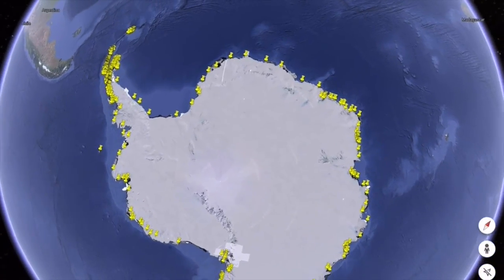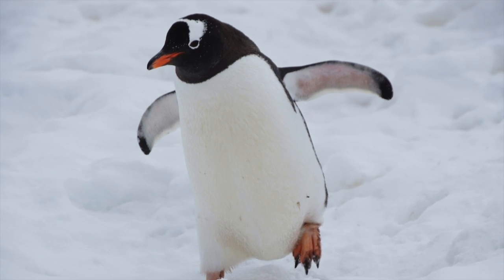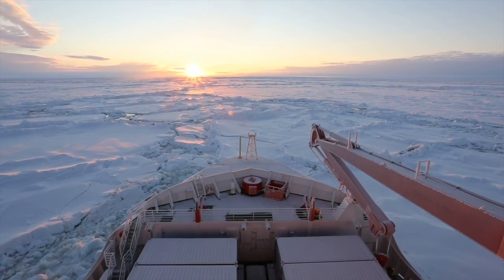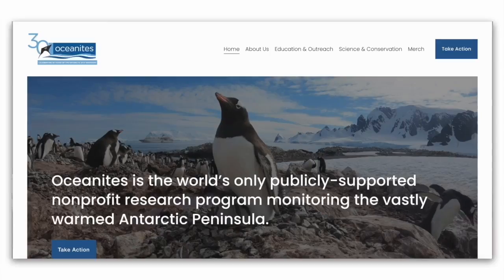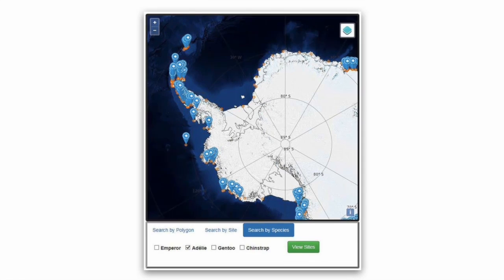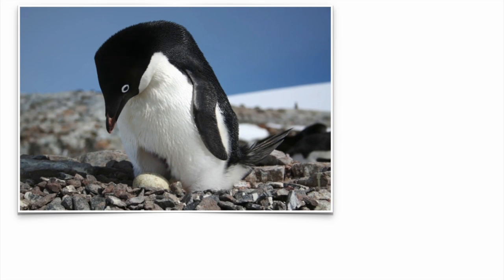MAPT is a hub for everyone. Anyone can have access to the best available information on Antarctic penguins. Using it to track the health of penguin populations, the Antarctic community can develop strategies like protected zones and no fishing areas, which are vital for minimizing human impact on wildlife in Antarctica. The data in MAPT enable us to understand how penguins are adapting to the vastly warming Antarctic Peninsula and other changes throughout the continent.